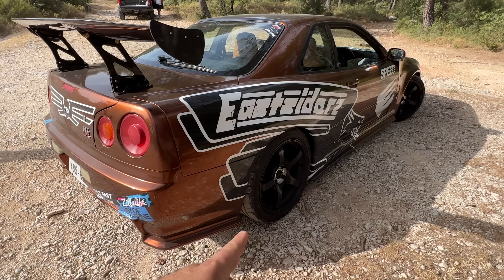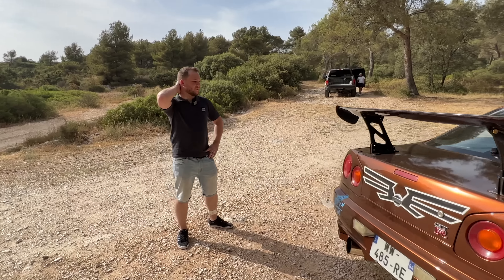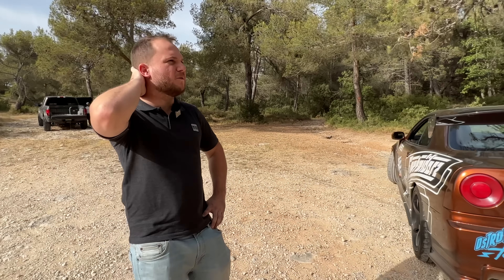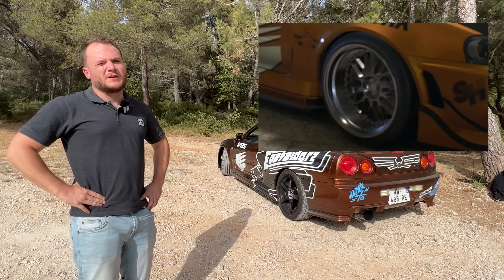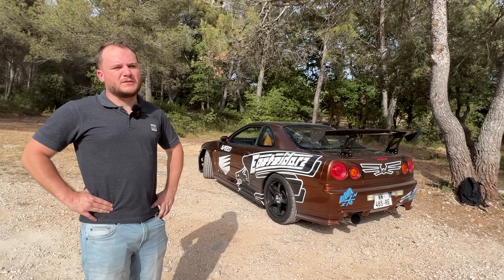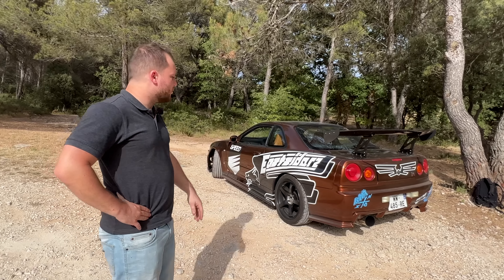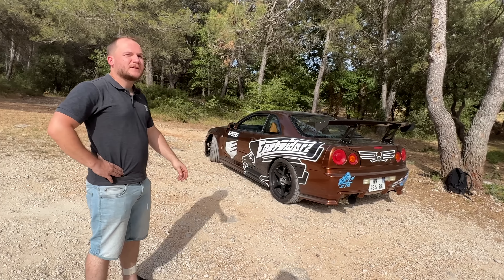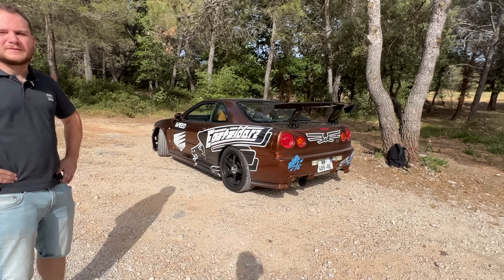Les jantes, ce ne sont pas celles du jeu. Celle du jeu, j'aimerais bien les avoir — ce sont des Works. Je ne me rappelle plus vraiment le nom. J'aimerais bien en trouver un set, mais pareil, ça reste un gros budget, et j'ai quand même pas mal de voitures à côté. À voir dans le futur. Le but ultime c'était surtout le covering — le fait que tu fasses un peu GTR. Pour moi, là déjà, elle est terminée, la voiture.